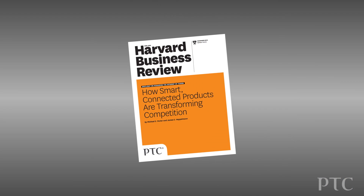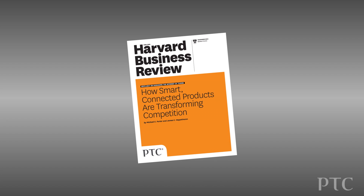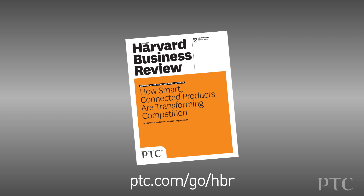To learn more, I encourage you to download the HBR article or contact us on ptc.com.